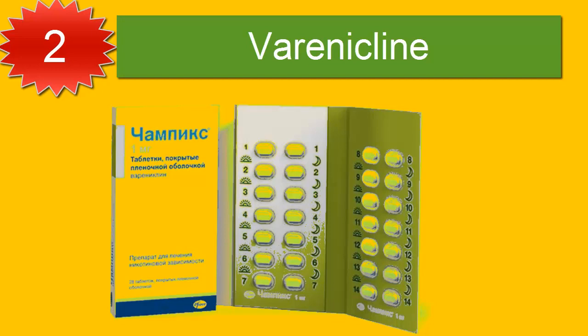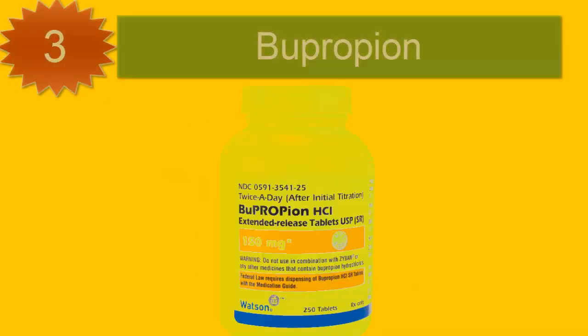Varenicline helps to counteract these low dopamine levels and lessen some of the symptoms caused by nicotine withdrawal. At the same time, it blocks the satisfying effects of nicotine should the person relapse and smoke, making it useful to reduce the reinforcing effects of nicotine. Number three: bupropion.